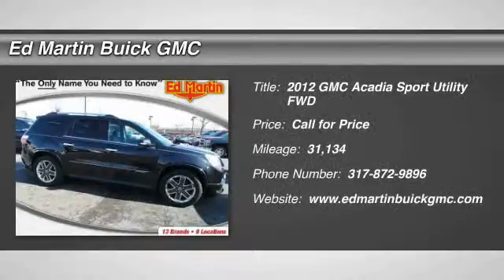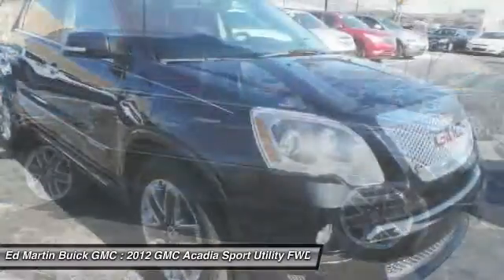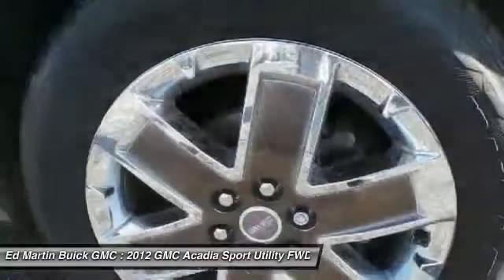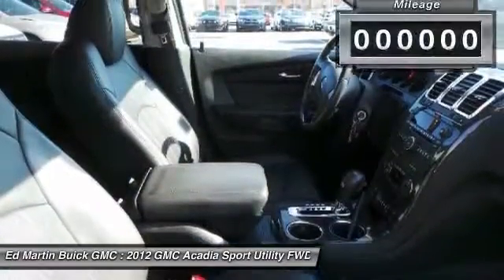2012 Acadia. The GMC Acadia has great capability, coupled with exceptional safety, offering better highway fuel economy than any other eight-passenger SUV, advanced technology, and thoughtful ergonomics. The Acadia is a premium utility that rejects compromise.